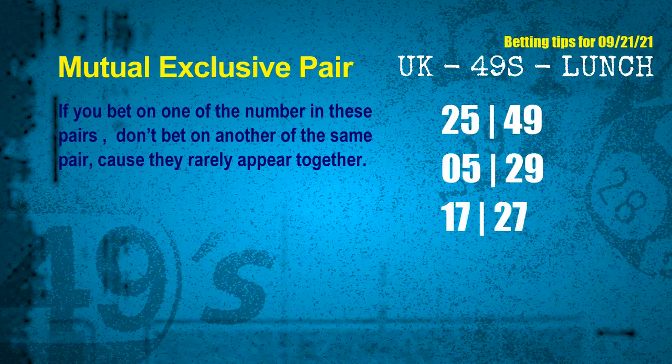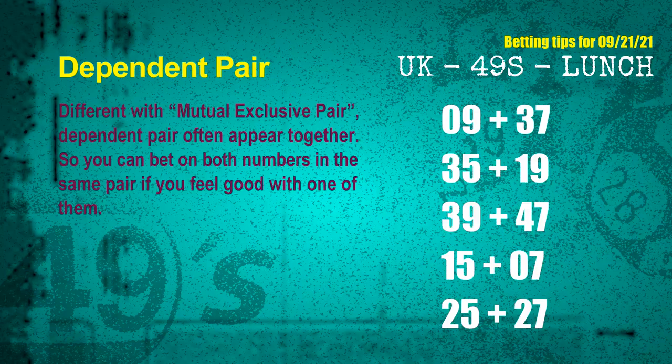Now we have some following ones and ball colors. Here are some tips to increase hit odds: mutual exclusive pairs. These numbers in a pair both match the following ones and colors, but according to thousands of results, they rarely appear together. So if you bet on one of them, don't bet the other in the same pair. The mutual exclusive pairs for next draw are: First pair — 09 and 37. Second pair — 35 and 19. Third pair — 39 and 47. Fourth pair — 15 and 07. Fifth pair — 25 and 27.